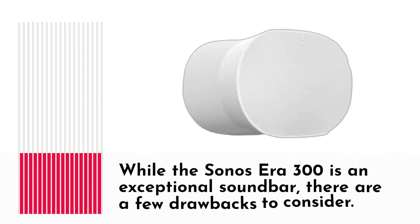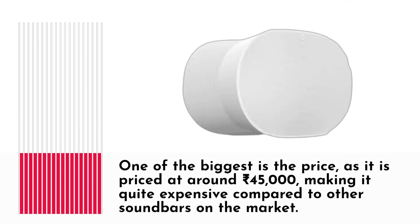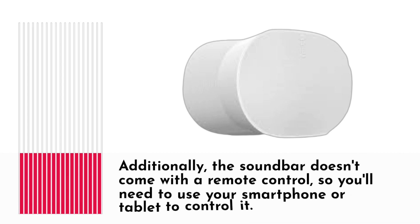While the Sonocera 300 is an exceptional soundbar, there are a few drawbacks to consider. One of the biggest is the price, as it is priced at around 45,000 rupees, making it quite expensive compared to other soundbars on the market. Additionally, the soundbar doesn't come with a remote control, so you'll need to use your smartphone or tablet to control it.